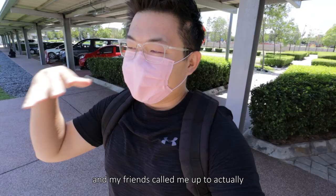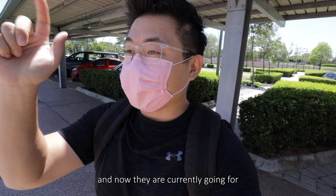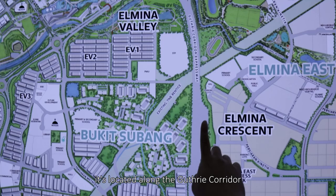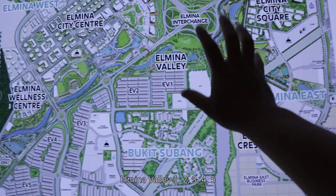We are back here in the City of Elmina and my friends called me up to check out their latest show unit of Ilham Residence, which is their latest stratified project. It's very compelling and appealing to the public — phase 1 was sold out and they are currently going for phase 2. Before checking it out, let's visit the sales gallery first. It's located along the Guthrie Corridor Expressway, the GCE.